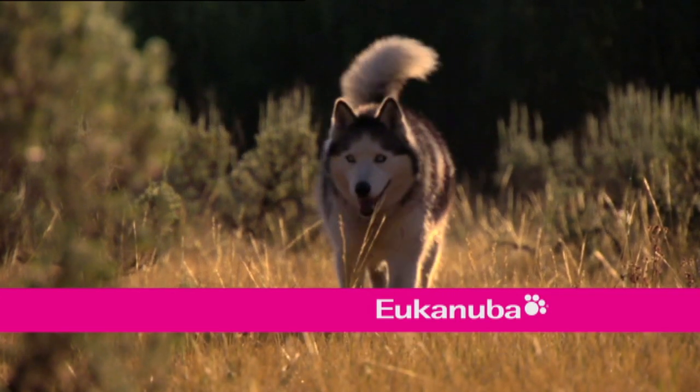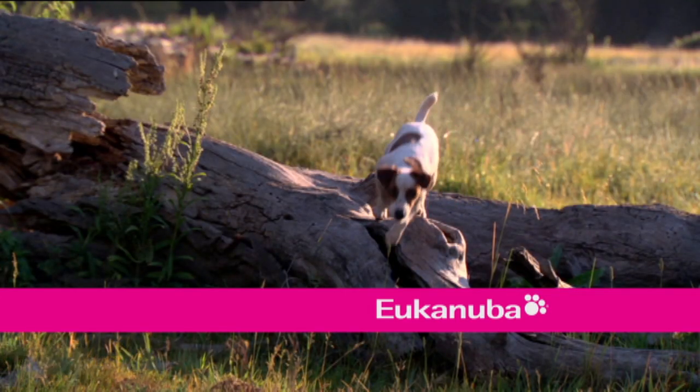Extraordinary Dogs is brought to you by Eukanuba, where we believe all dogs are extraordinary.